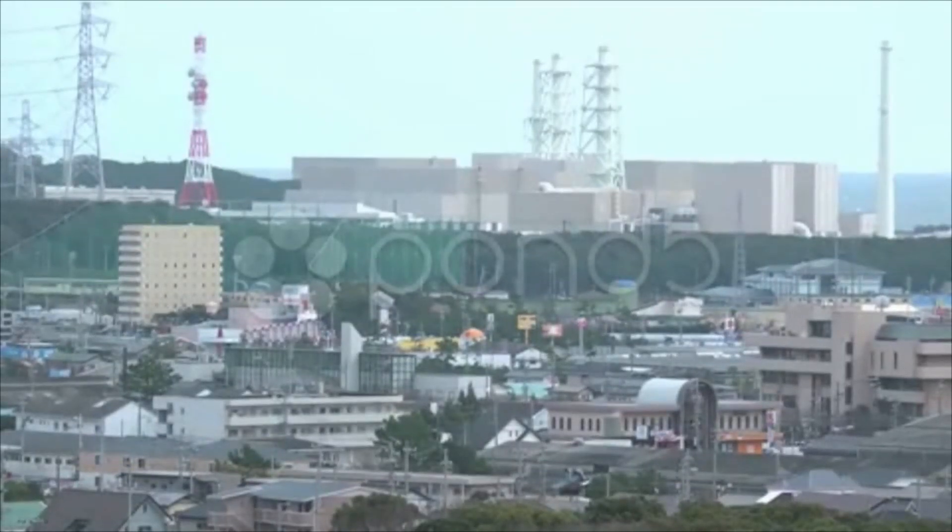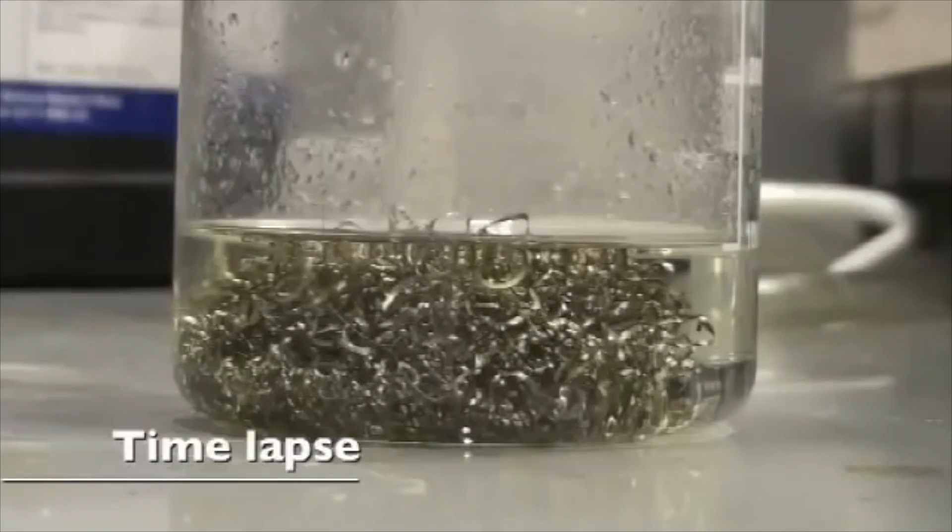Today, I'm going to introduce you to uranium and talk about some features and cool facts about it.